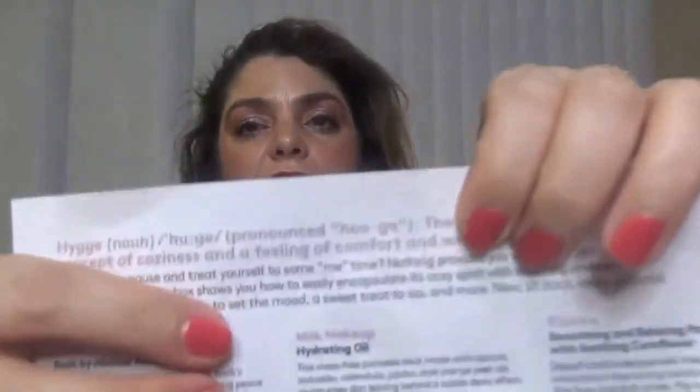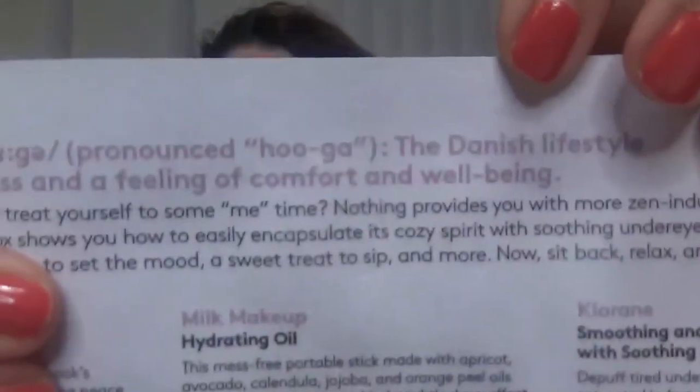The box is called Huga, and this is the latest limited edition box from Birchbox. If you watch my channel, you know that I have unboxings for all of their limited edition boxes. Let's see another product in here.